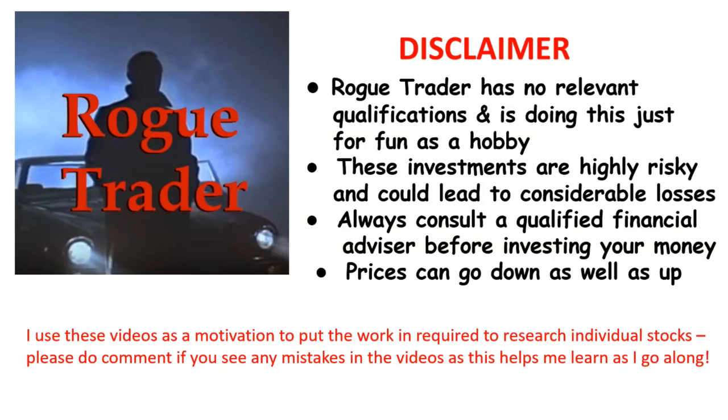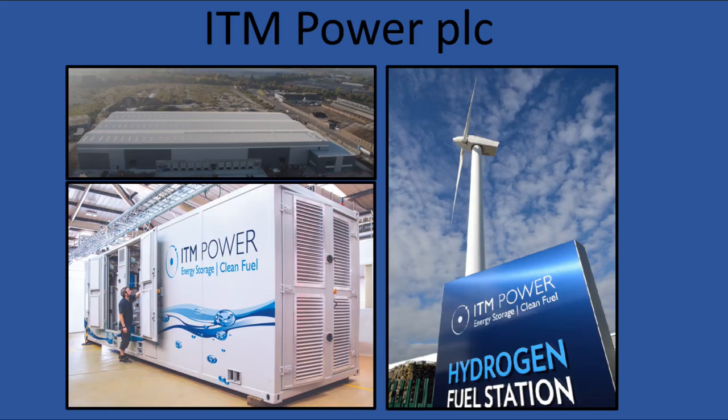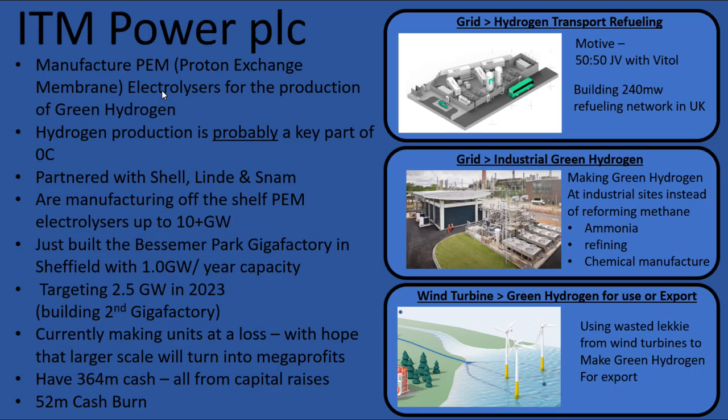Welcome to Rogue Trader. Please read the disclaimer and remember that prices can go down as well as up. Welcome to another Rogue Trader video. Today I'm doing a stock analysis update on ITM Power PLC.